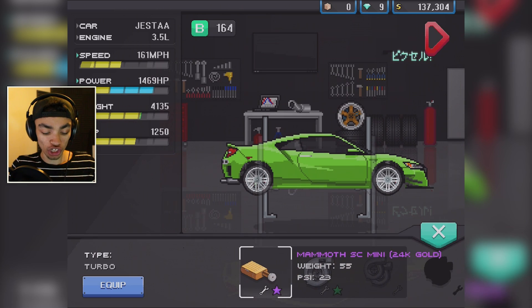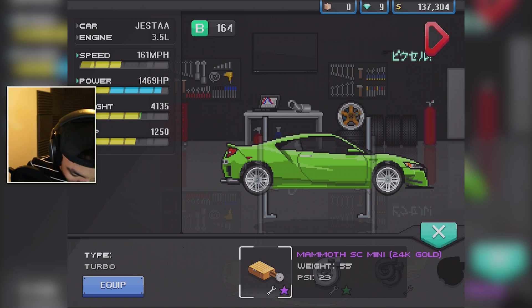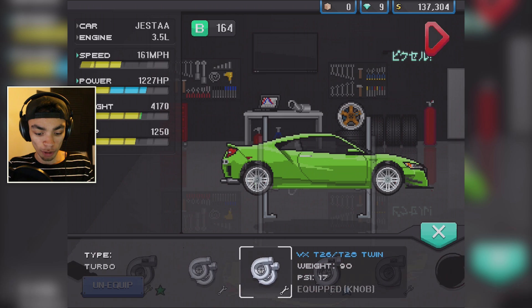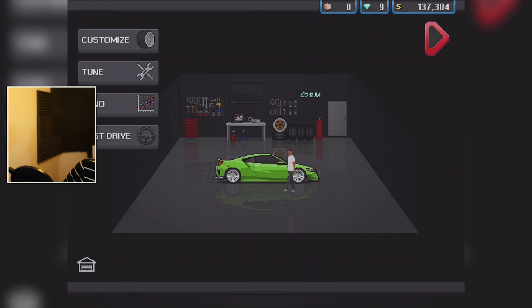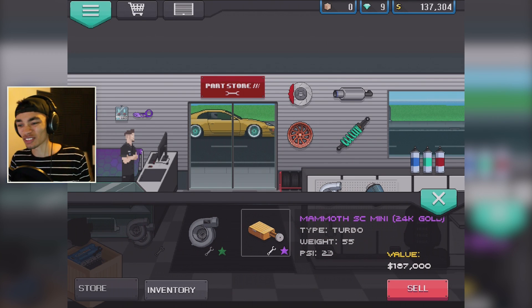What we're going to do is go into the turbos. There we go — so that is what it was, it was a turbo. It's the best turbo I have. How much is that worth? Why didn't I realize this before? We're in the inventory — how much is it worth? It's 190k. Not to say 190k isn't a lot.